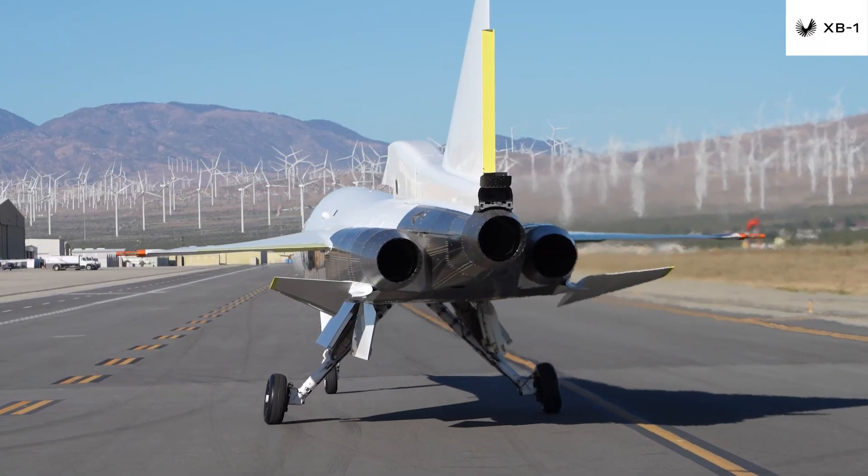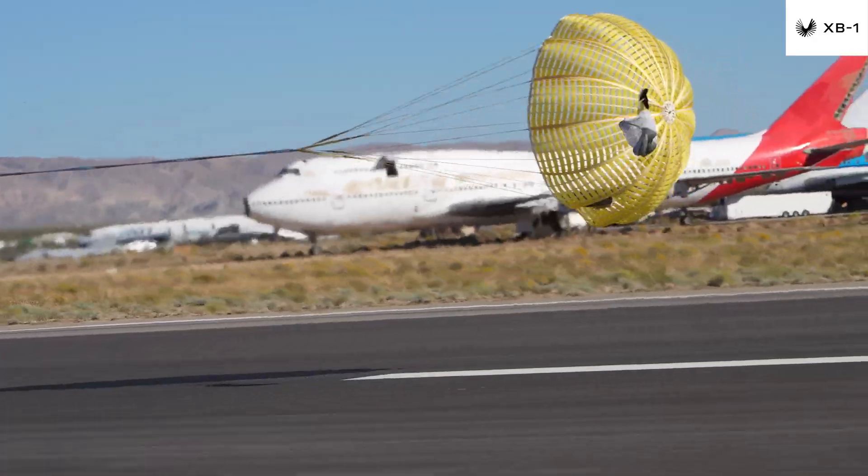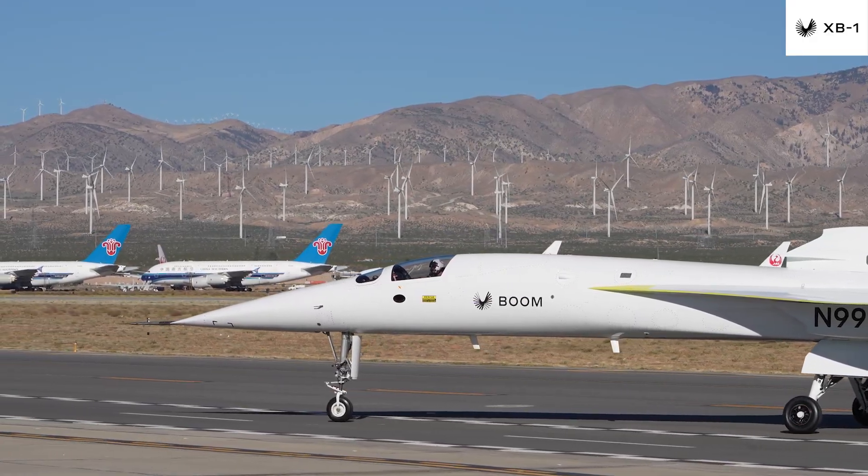Internally, Boom has conducted a flight readiness review, an integral element in ensuring the preparedness of a team and a new aircraft designed to execute a first flight.